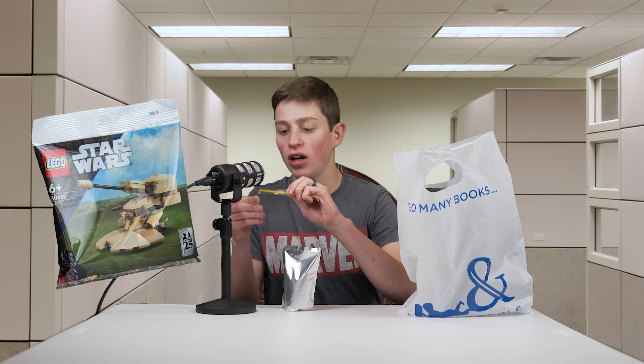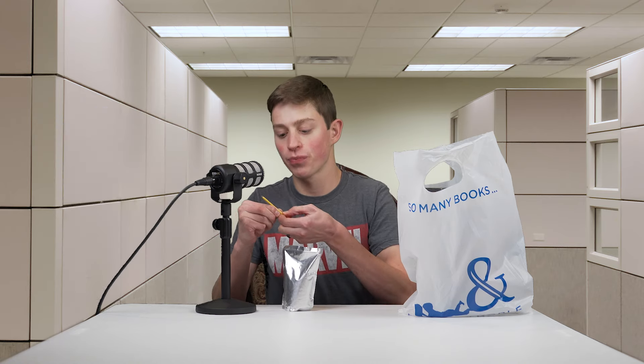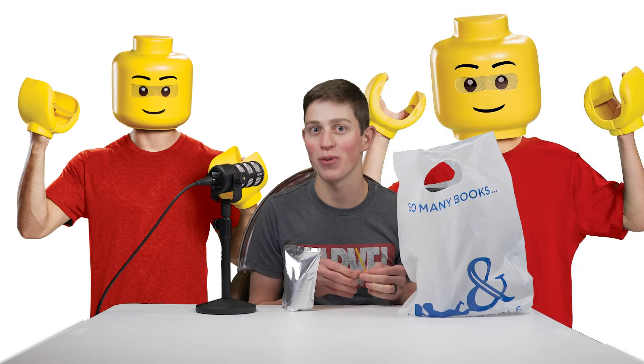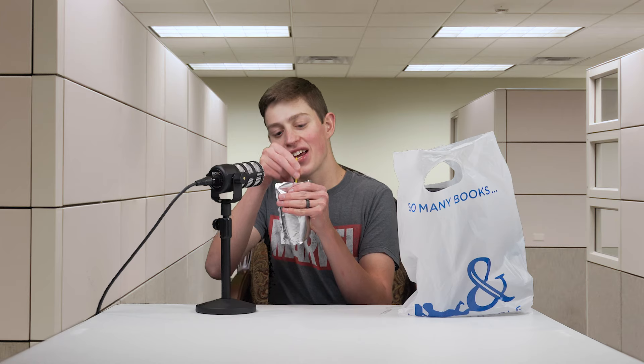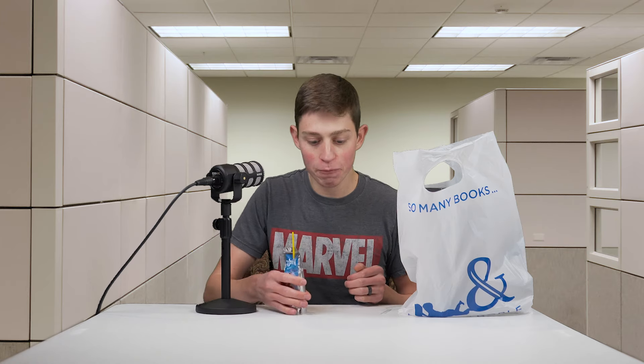Welcome back to another Elite Brick Force video! Today we have a haul video. The 2024 AAT poly bag came out and I think it's probably one of the better poly bags that LEGO has ever done, so I figured it's about time I get my hands on that bad boy.